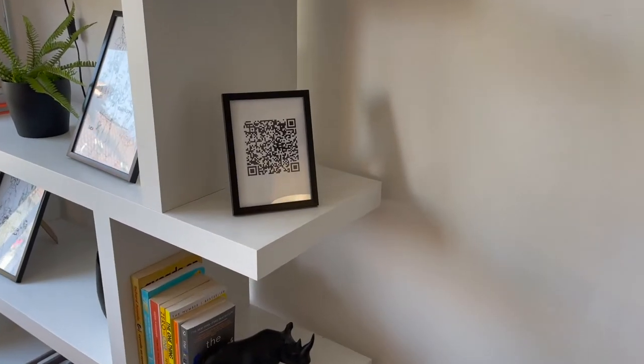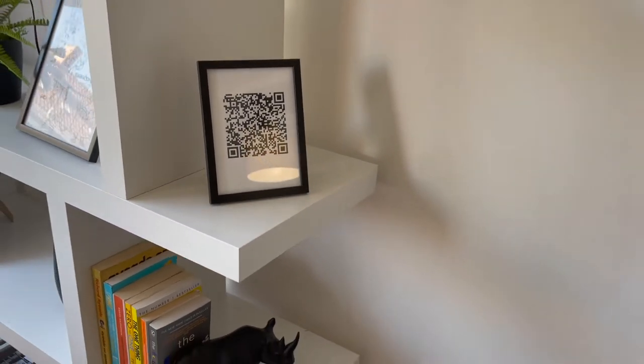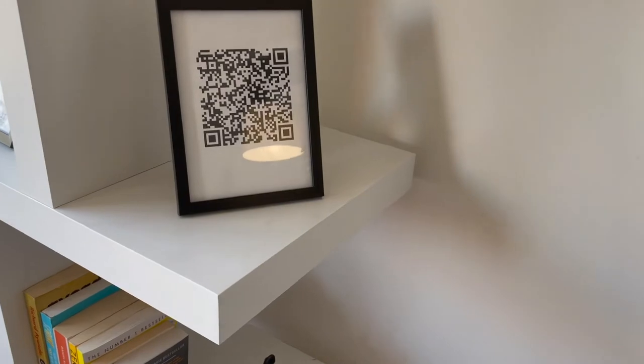This one is for all my data-hungry guests out there. It's a QR code that automatically logs you into the guest Wi-Fi in the apartment. I never get tired of seeing people get surprised by this.